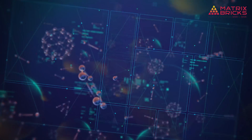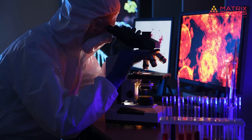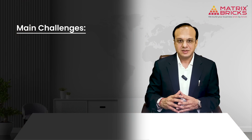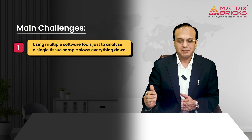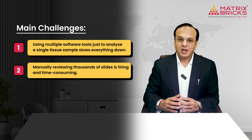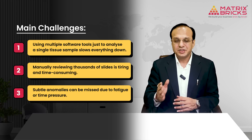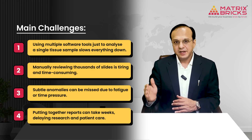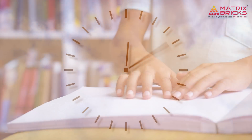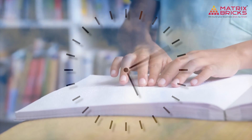The bottleneck battle: pathologists often face slow and fragmented workflows that make their job much harder. The main challenges include using multiple software tools just to analyze a single tissue sample, which slows everything down. Manually reviewing thousands of slides is tiring and time consuming, and subtle anomalies can be missed due to fatigue or time pressure. Putting together reports can take weeks, delaying research and patient care — because of these issues, a study that should take two months can end up taking much longer.